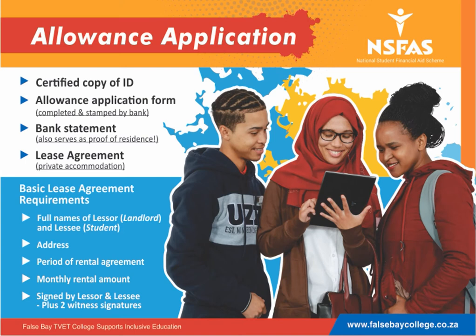For students making use of private accommodation, you also need to complete and submit a lease agreement, which includes the following information: the full name of the leaser (the landlord) and the leasee (the student), the address, the period of the rental agreement, the monthly rental amount, and it must be signed by the leaser and leasee plus two witnesses.